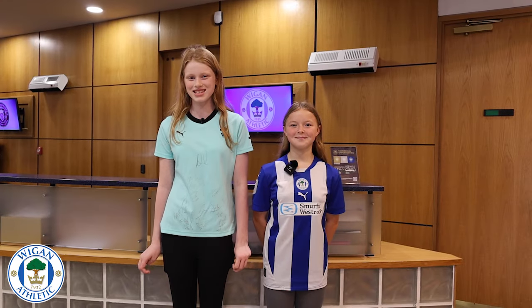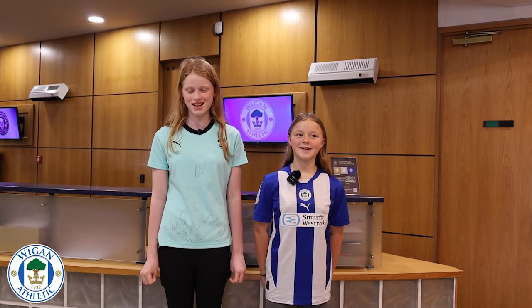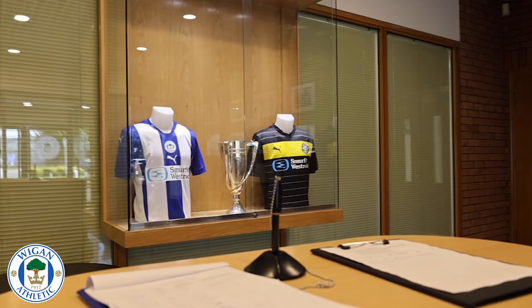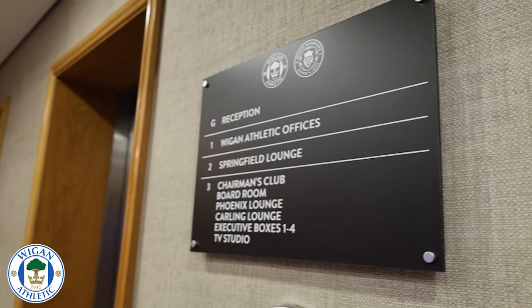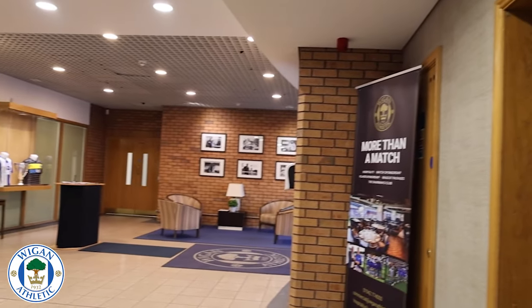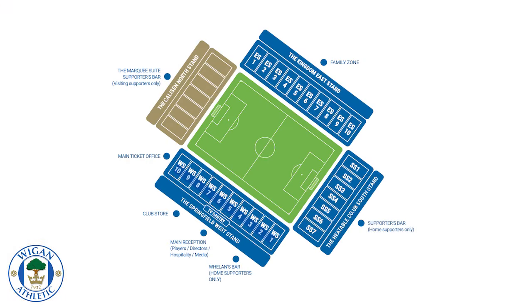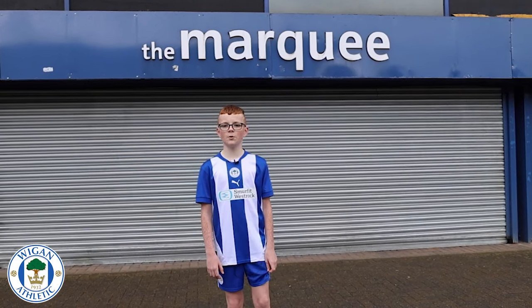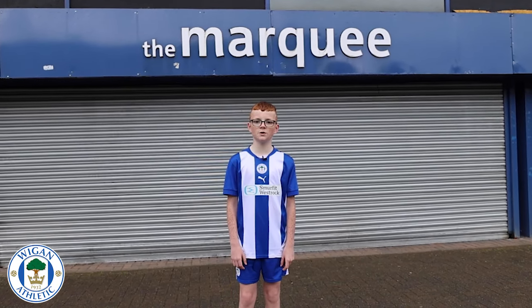This is the reception area located at the front of the stadium, underneath the west stand. This is the Murky Burr, where away supporters can come and have a drink before heading up to their seats.